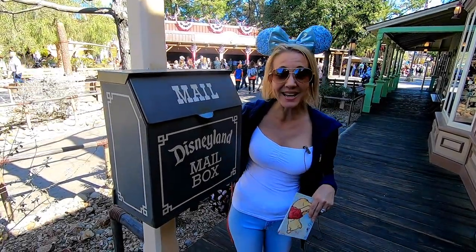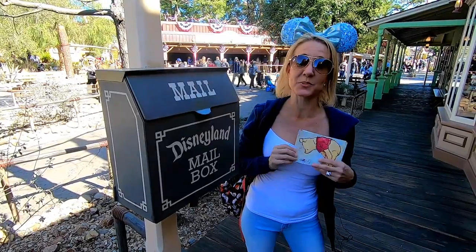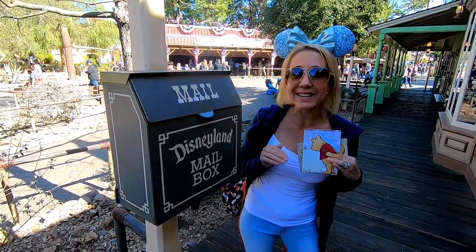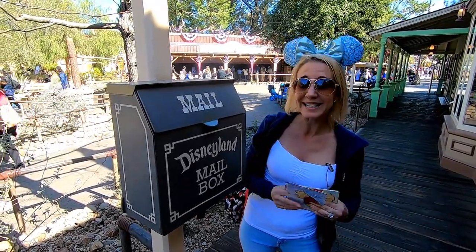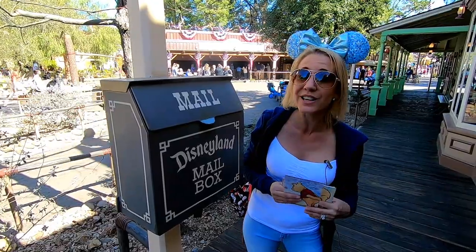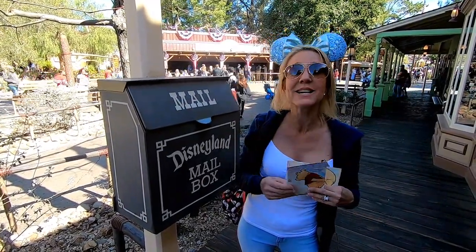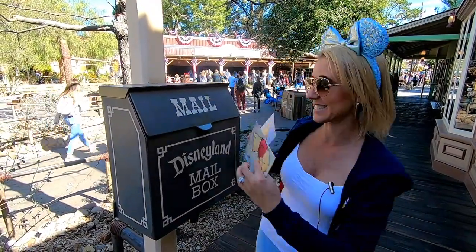We're still in Frontierland, with the shooting gallery behind us, and we've come to our next mailbox. This one is going to our dear friend Matt Nova. We actually met Matt right here in Disneyland for the first time — we were in line for Luigi's Rollickin' Roadsters — and we have developed such an amazing friendship. So this is going to you, Matt, and I hope you have a wonderful Valentine's Day.